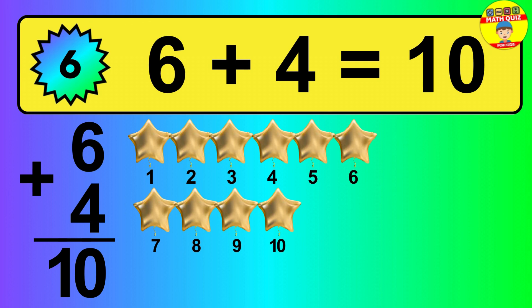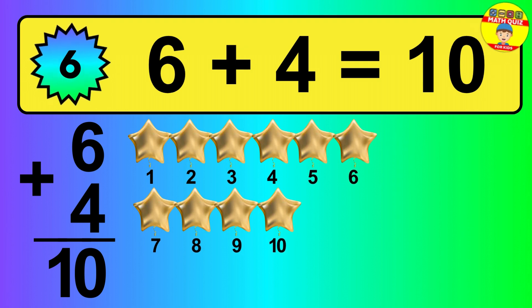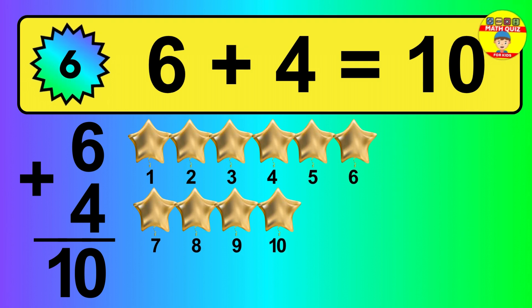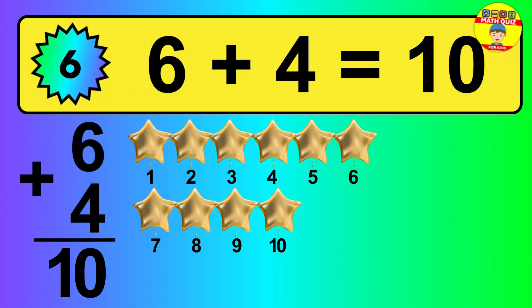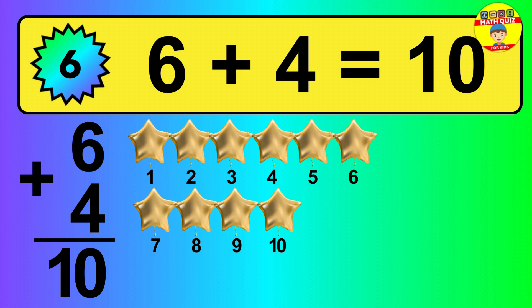So, the answer is 6 plus 4 is 10. Let's count it: 1, 2, 3, 4, 5, 6, 7, 8, 9, 10.